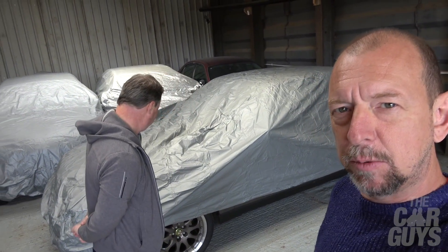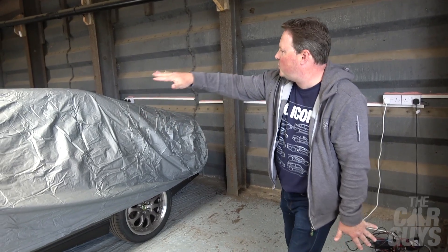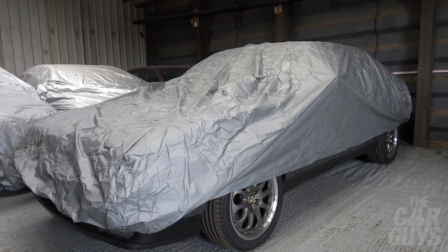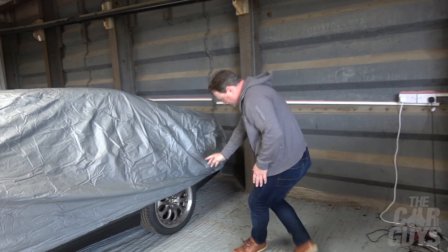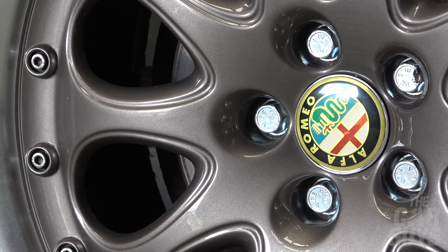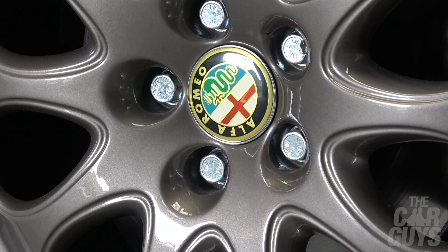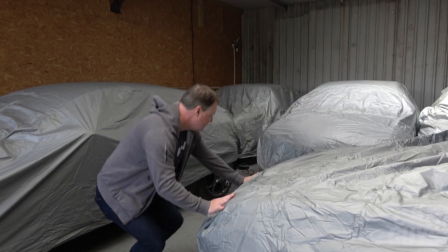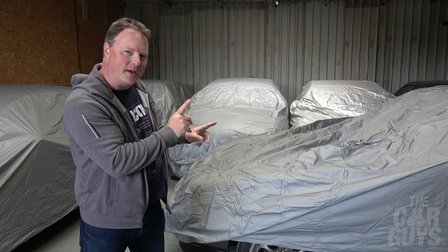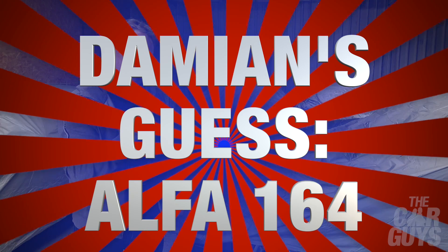Car number one — let's see how long it takes Damien to get this. Immediately I'm drawn to the shape: it's quite low, a little bit square, quite stylish. It's not super old but not super new. The wheels look fantastic — split rims in almost a bronzy grey colour. There's your Alfa badge, which is a snake eating a baby. It's a saloon, quite big, quite low at the front with a little bit of a slant. I'm going to go for a 164, and I'm hoping it's the three litre V6.